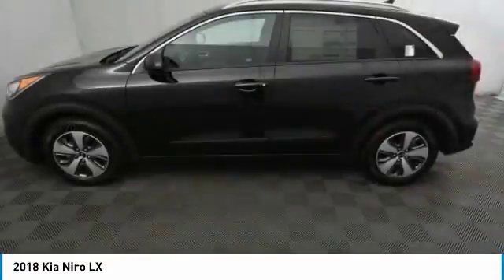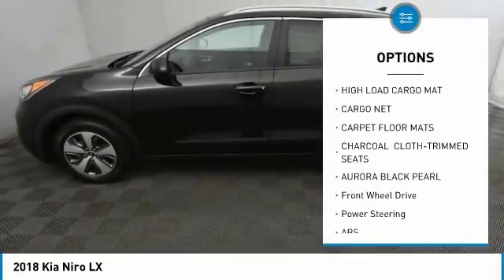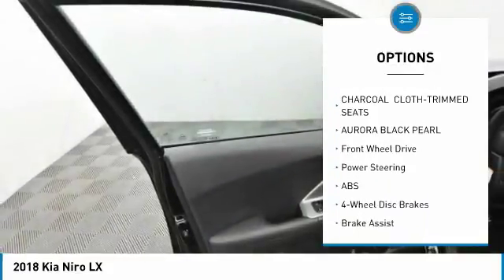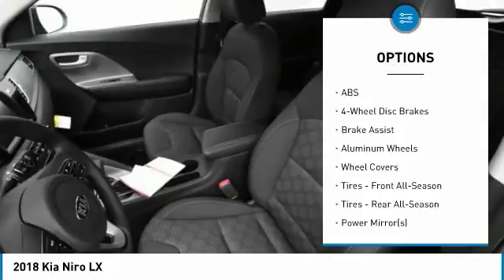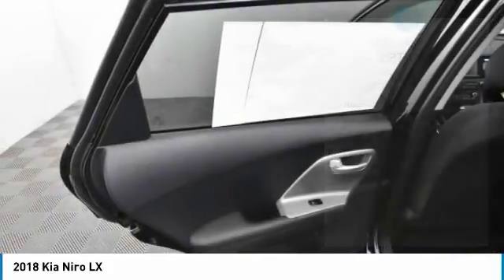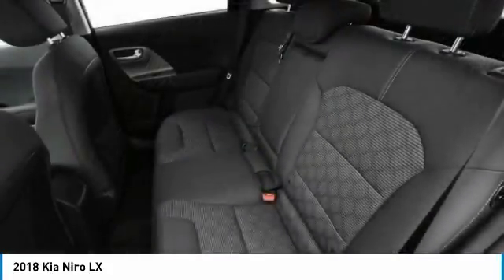Here are some of this vehicle's great options: stability control, traction control, keyless entry, anti-lock braking system, steering wheel audio controls, backup camera, Bluetooth, power steering, and adjustable steering wheel.